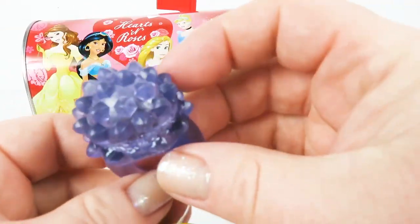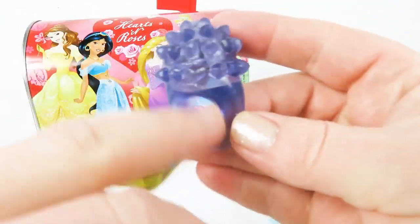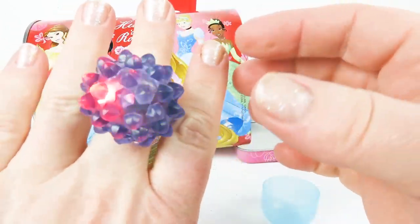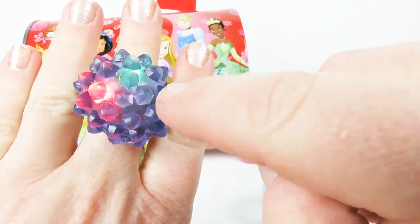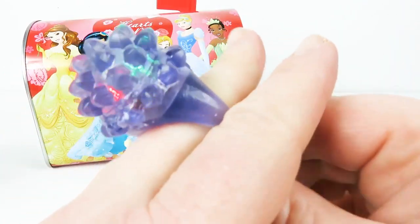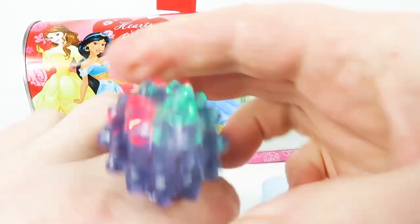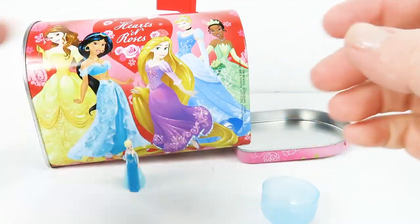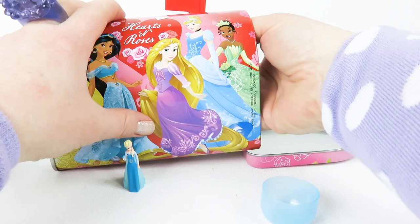Oh my goodness, it's a beautiful ring. Look at that beautiful princess ring — it lights up! I think I'm going to have to wear this all day long. I'm going to turn the light off. Look at my beautiful ring. Let's see what else is in here.